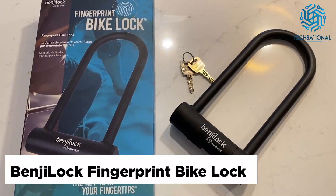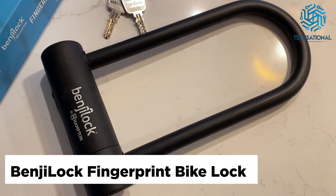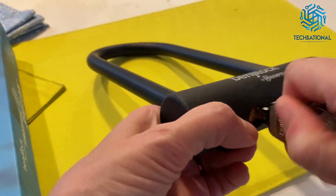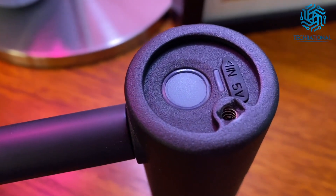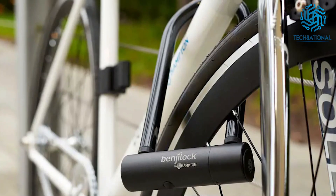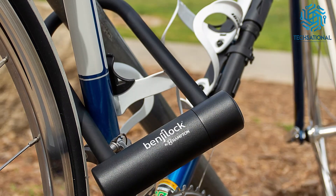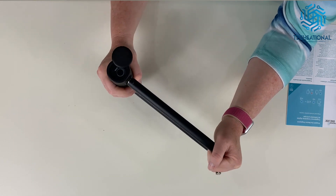BenjiLock Fingerprint Bike Lock. Protect one of your most valuable assets when you have the BenjiLock Fingerprint Bike Lock. It conveniently opens with your fingerprint, but you can also use a traditional key if you prefer. In fact, it stores up to 10 fingerprints. Using hybrid technology, this hardened steel U-type bike lock has a unique and sleek design with a matte black finish. Moreover, it has a highly secure rating of up to 18,000 pounds of cut resistance.